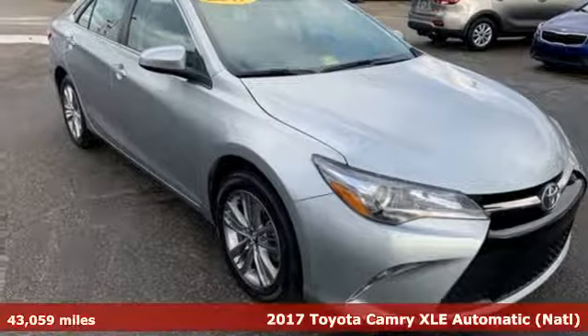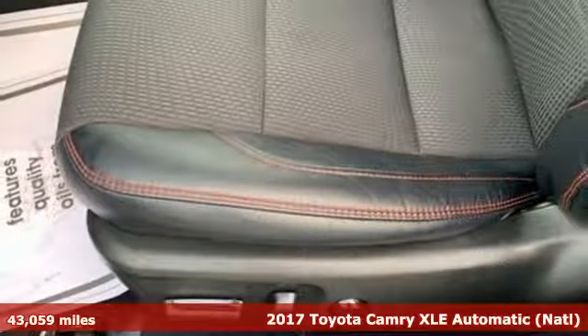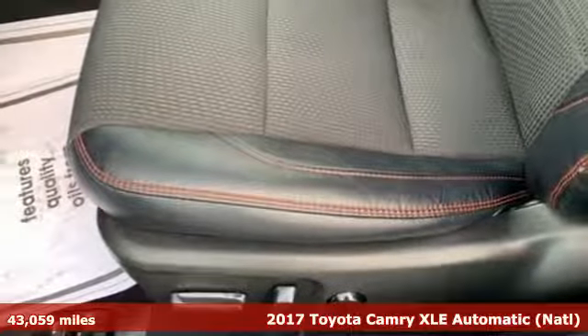It's a 2017 Toyota Camry. Toyota: steered by ingenuity, driven by passion.